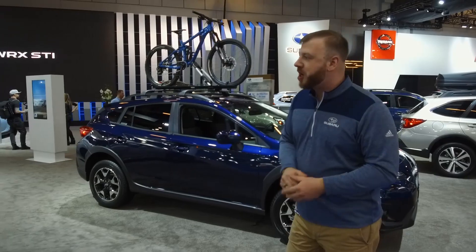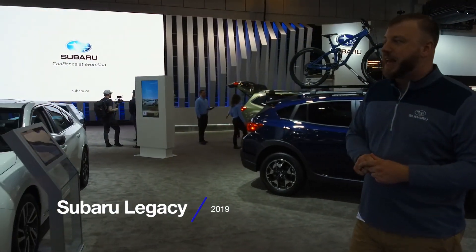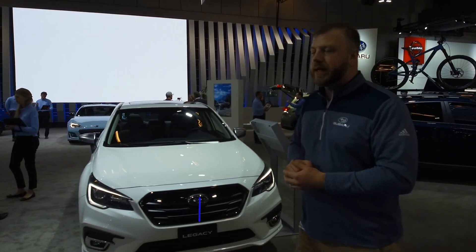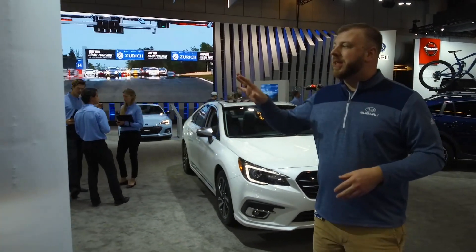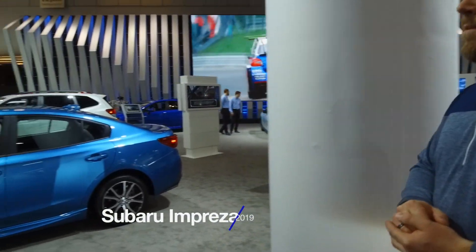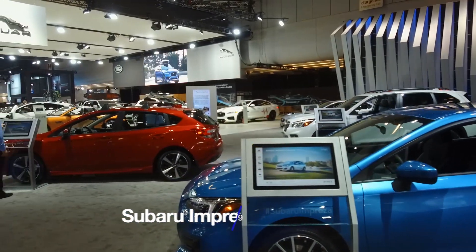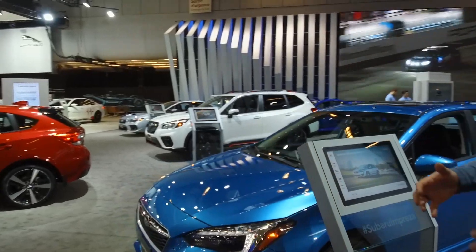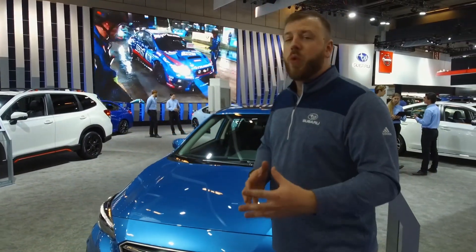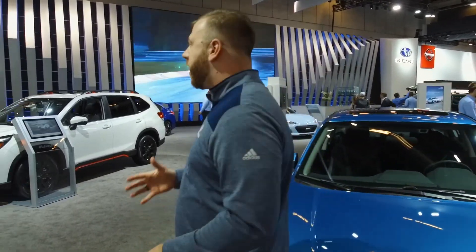Another Top Safety Pick Plus winner is the Legacy, the original all-wheel drive sedan. Speaking of sedans, we also have the 2019 Impreza four-door — still the most affordable all-wheel drive car in Canada. We also have it here in five-door, which gives you a little bit of variety and a little bit more cargo room if that's your emphasis. Both are great drivers, both built on the Subaru Global Platform when they came out in the 2017 model year.